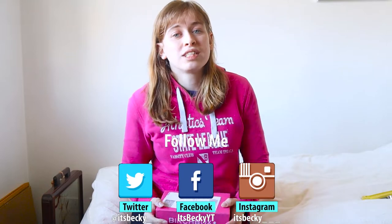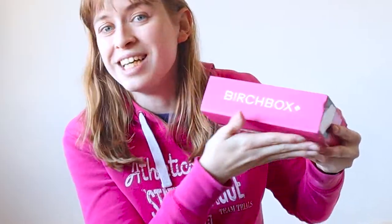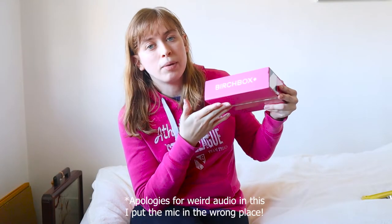Hey guys, welcome back to my channel! Today's video is going to be an unboxing video of this month's Birchbox. I've never had Birchbox before and I really wanted to try it.